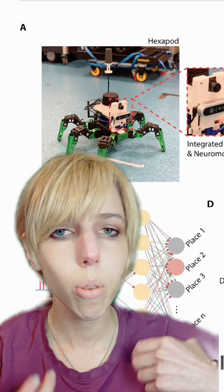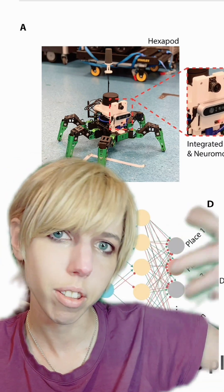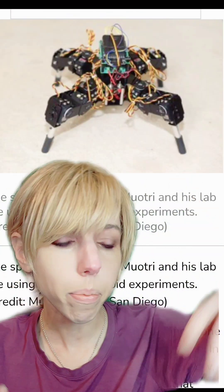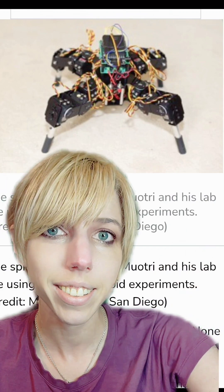A few days ago, I told you guys about neuromorphic architecture that could operate virtual bodies in a virtual world. Well, they've put them in a spider robot — not too dissimilar to my favorite, which was a spider robot operated by actual miniature human brains grown from human stem cells, but still really exciting.